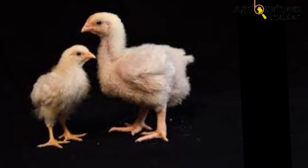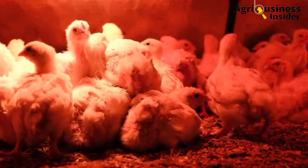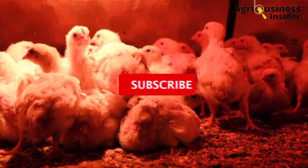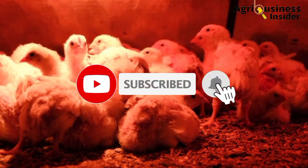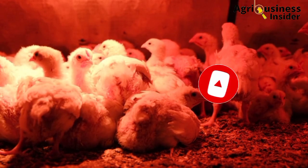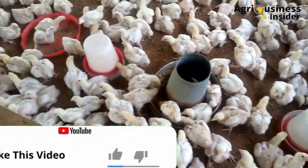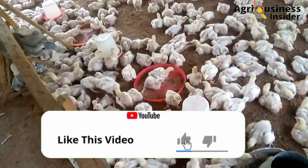Before we get into this amazing topic, if you haven't subscribed to our channel, make sure that you hit that subscribe button and also hit the bell notification so that you can be notified whenever we post a new video. If you find value in this video, please make sure that you hit the like button.